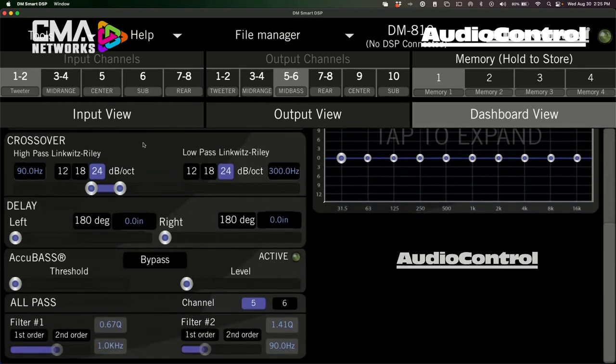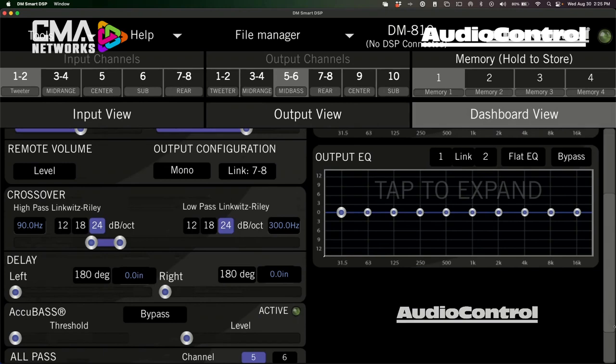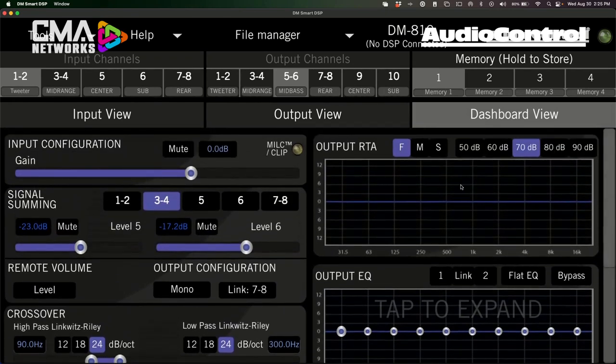Looking down the dashboard, you also have your crossover, delay setup, AccuBase, and all-pass filters — you can make changes and see them happen in real time in your output RTA and EQ. At the top of the software in dashboard view, you also have DSP presets that you can name by double-clicking — for example, memory one could be your SQ tune and preset two could be your SPL tune. Saving is easy: just press and hold on the number, confirm overwrite, and you're done.